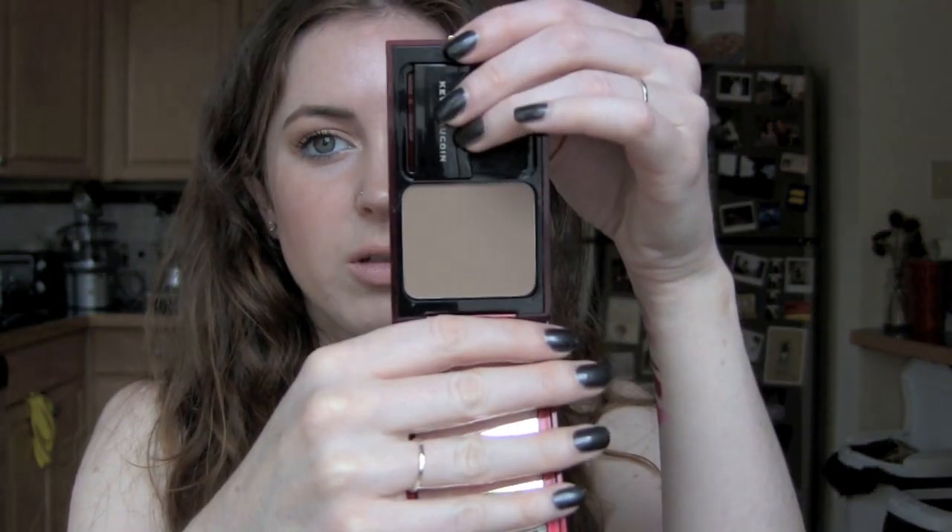My last favorite is this Kevin Aucoin sculpting powder in medium. I don't think it comes in light or dark — just medium. It is a very beautiful contour color. At first I thought this wasn't going to work for me because I saw people talking about it who had much darker skin than I did, but it turns out it looks gorgeous and I just need to layer it on.